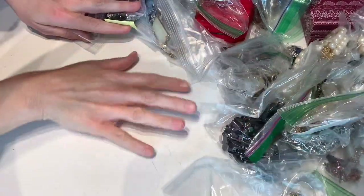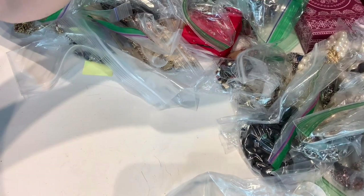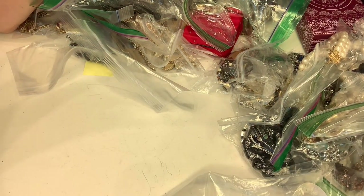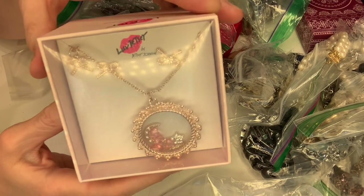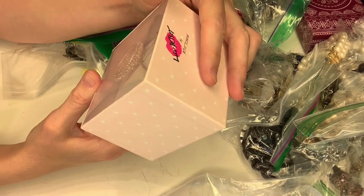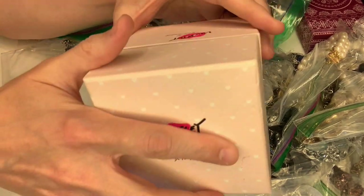Maybe I can just set up right here. I'm gonna turn the light on and we're gonna get started. Let's start with this Betsy Johnson piece — how pretty is that! And that one, I don't know, it doesn't have a tag, I'm gonna have to look that up, but it looks like earrings and a necklace — that's cute.